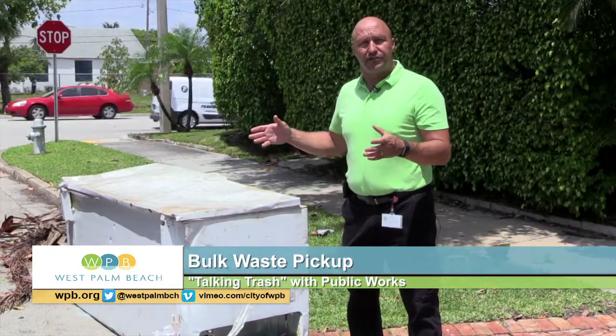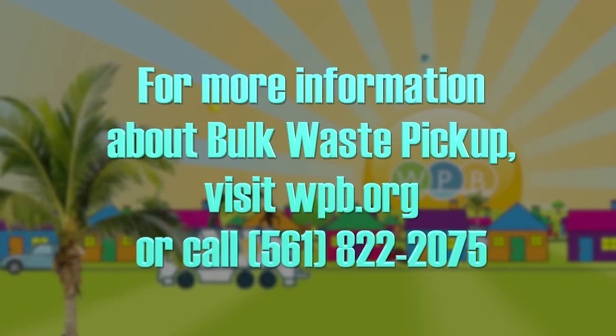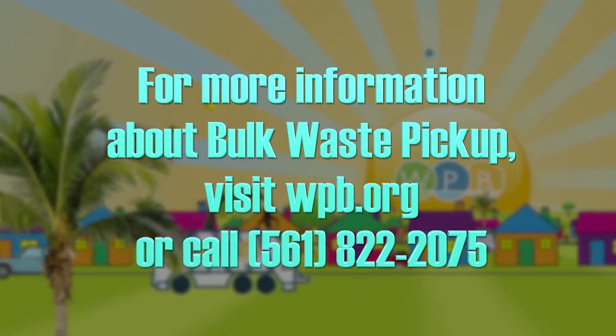Please follow these guidelines when placing your bulk waste at the curb. For more information, go to WPB.org or contact our helpful staff at 561-822-2075.